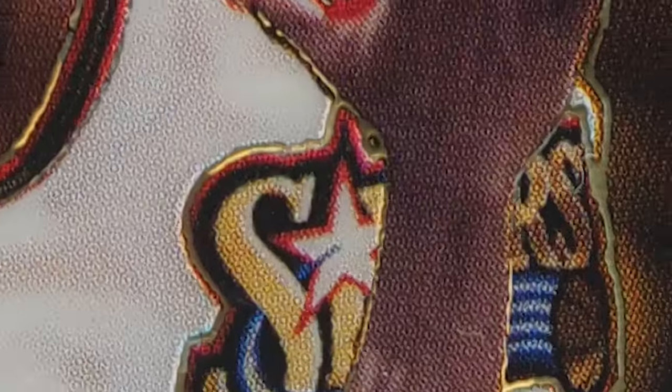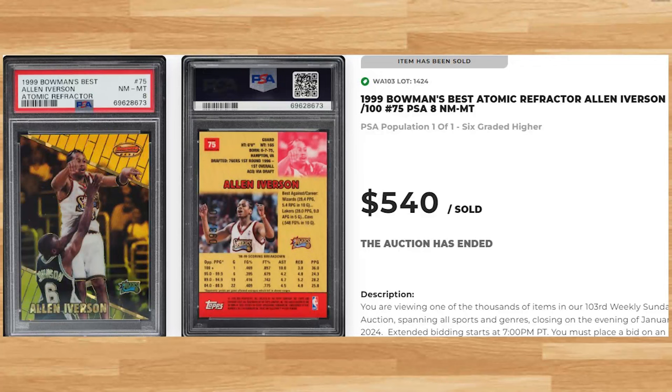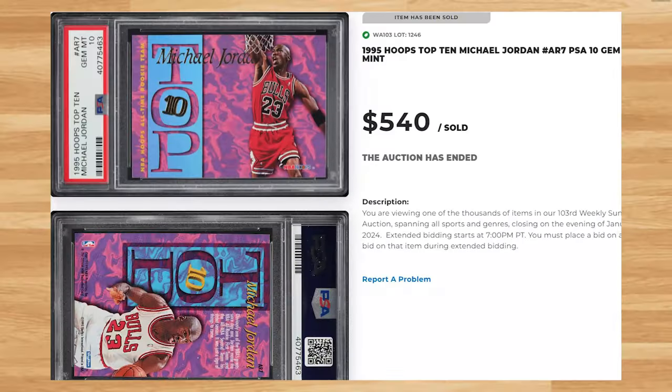Make that back-to-back newcomers to kick off the top 30 with this 1999 Bowman's Best Allen Iverson atomic refractor card number 75, serial numbered out of 100. This refractor was in a PSA 8 and it sold for $540. We're back to the mid-1990s at number 29 with this 1995 Hoops Top 10 Michael Jordan card number AR7. This was a PSA 10 and it also sold for $540.